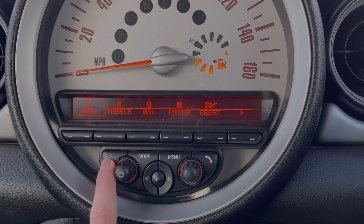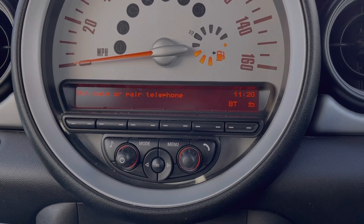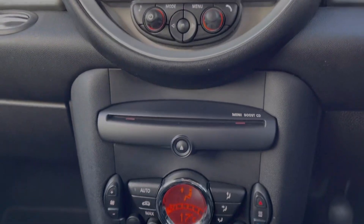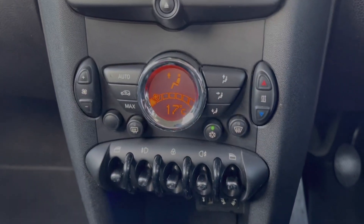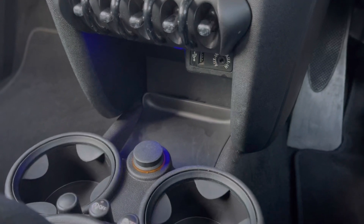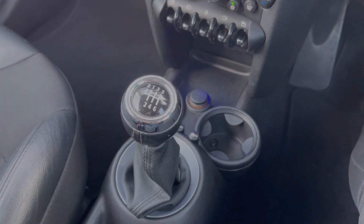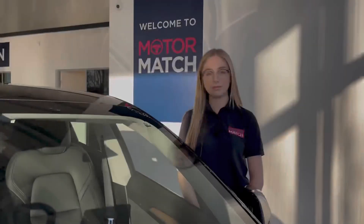You can access all of your sound settings on here as well. Moving down from the media screen you will find your climate control, which is automatic and comes as part of the chilly pack mentioned earlier. Just below you will find your media inputs and cup holders, along with your six-speed manual gear stick and handbrake along the centre console.